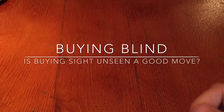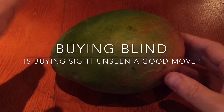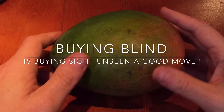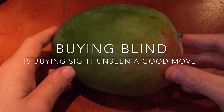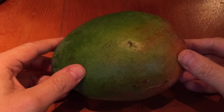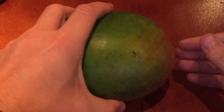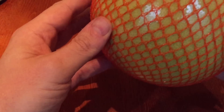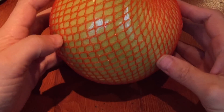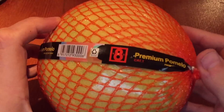Hi YouTubers, it's Numistaka here. Today we're going to talk about buying blind — is buying sight unseen a good move? So you go on to the APMEX site, look at all the listings, and the one that says 'random year' — let's say it says one-tenth Libertad or Onza, random year. Do you click on that one to save 10 bucks, or do you pay a little bit more and get a known quantity?